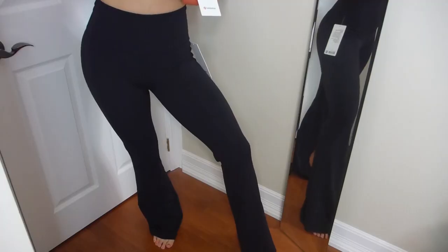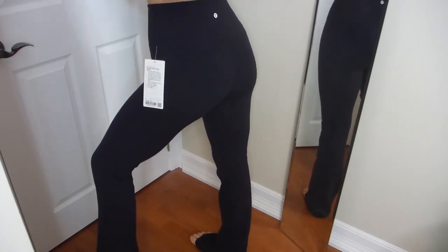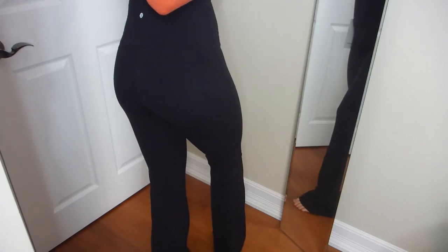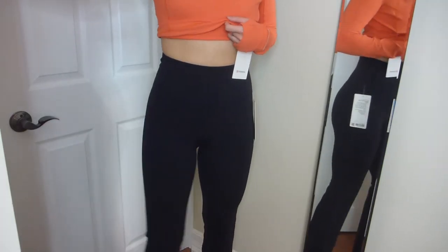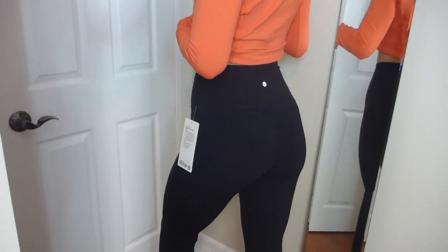It has that buttery soft Nulu fabric, added Lycra fiber for stretch and shape retention, a back drop-in pocket, and it's super high rise. It comes in a 32.5 inch length only — I hope Lululemon makes shorter lengths in the future — but you can bring any pant in store and get it hemmed for free.